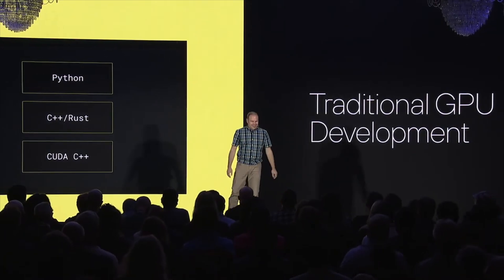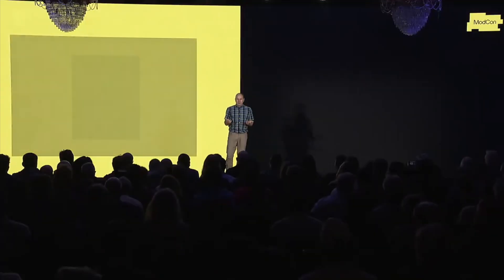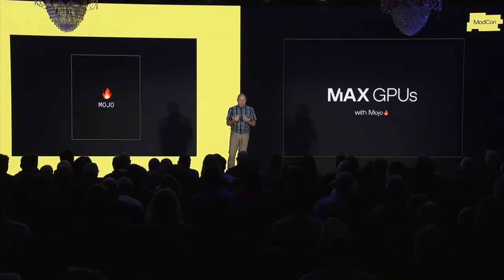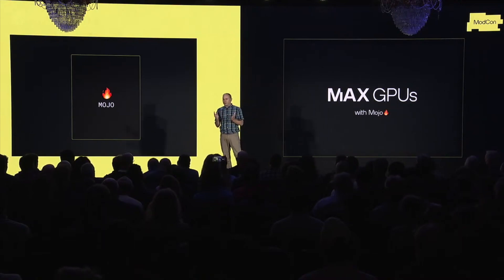Thank you, Abdul. As we talked about before, GPU development today suffers from this three-language problem. You have Python at the top, you have C++ in the middle, and you have CUDA at the bottom. While any of these individually might be great, the reality is that the three of them together produce this crazy spiral of complexity for developers. Max and Mojo are unique — only they can unify the modern AI stack into a single Pythonic programming language with common sets of APIs.